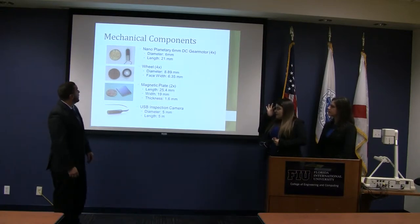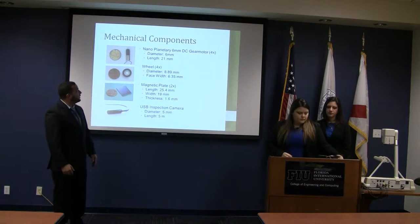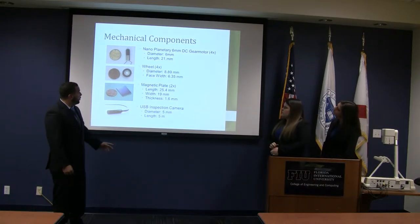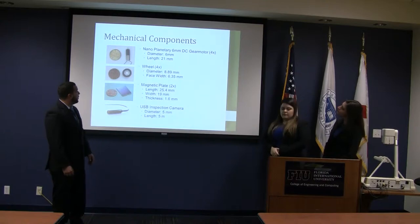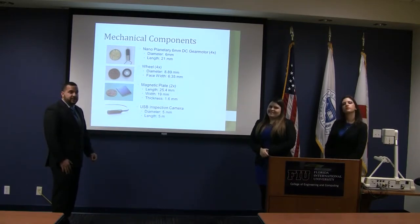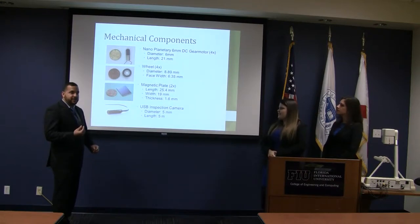Good morning, everyone. The mechanical components consist of four planetary six-millimeter DC gear motors, four wheels, two magnetic plates, and a USB inspection camera. As you can see, we compared it to the size of a penny as a reference to show how small the items were that we were dealing with.